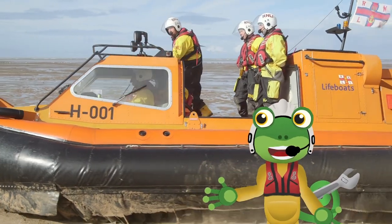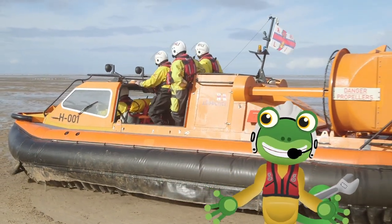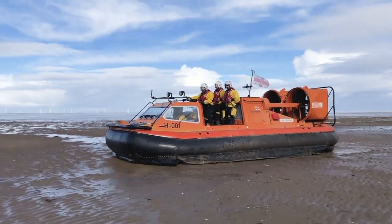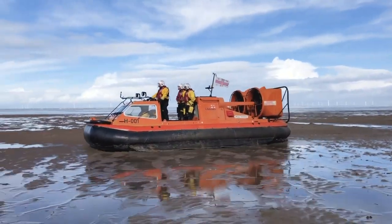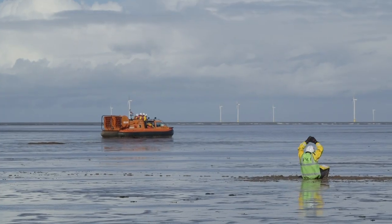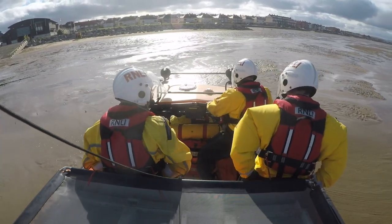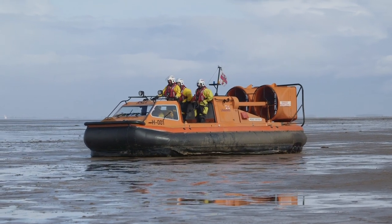It's now time for me to hop off and let the crew do their training exercise. The RNLI is a charity set up to save lives at sea. These training exercises help the team here get ready for real life search and rescue missions. So to be as prepared as they possibly can be, the team practice, practice, practice.